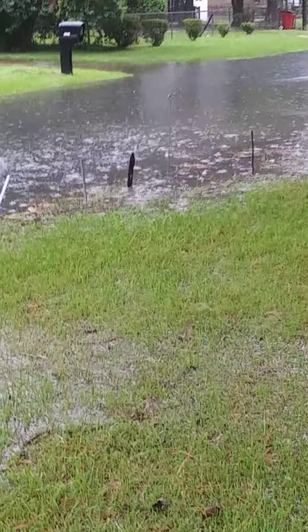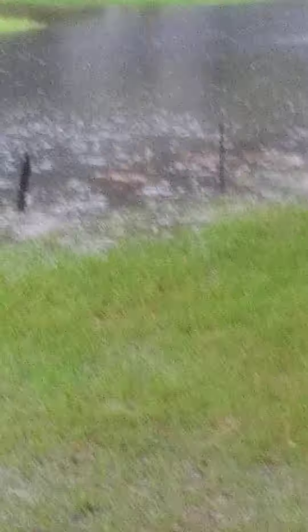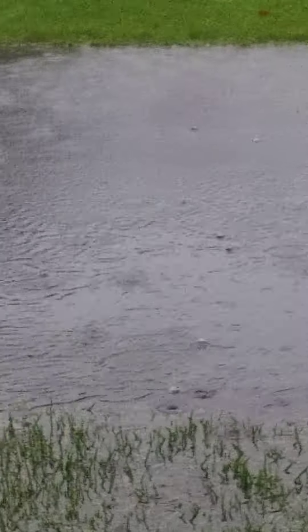Look at this, look at this. Sorry guys, I got to wipe the lens off. It's very difficult to do this when it's raining, but look at the street man. The street is completely underwater, and it's all in my yard.